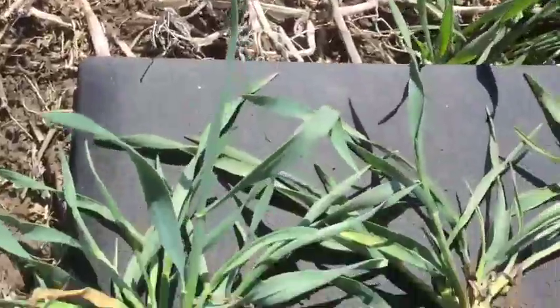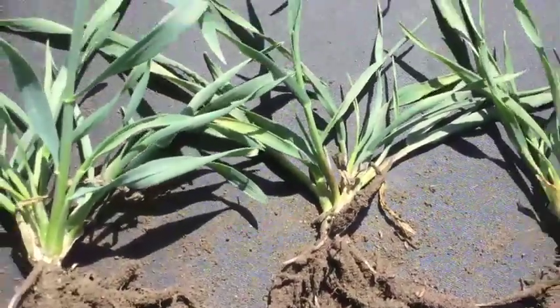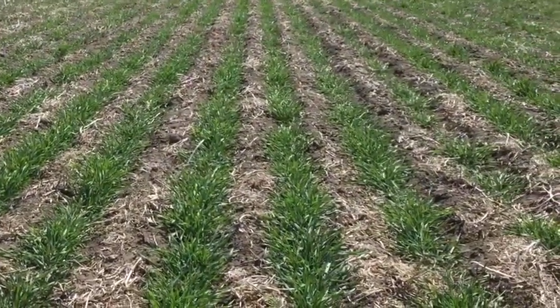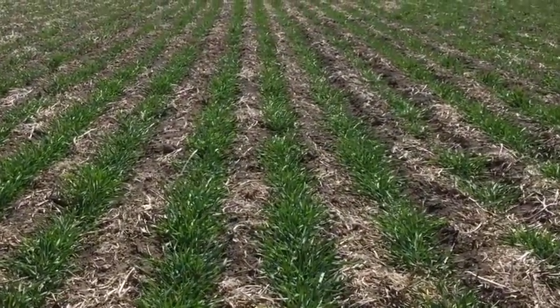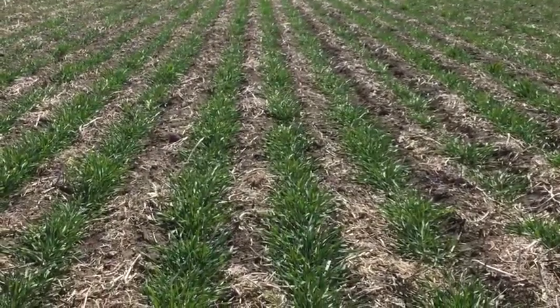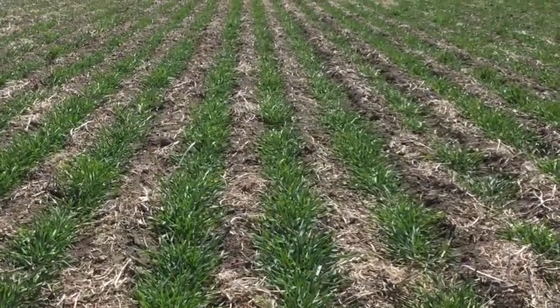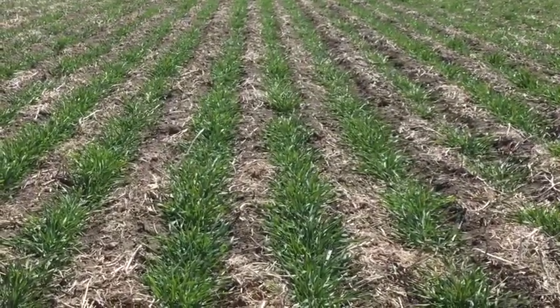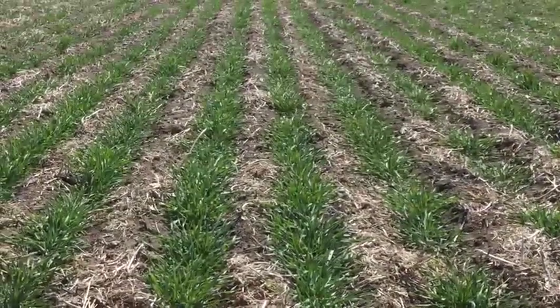Here we've got some nice big bushy plants with lots of tillers, so there is a ton of yield potential in these. I would say that seeding in this area is anywhere from 15 to 25 percent complete, and the growers who seeded this field are seeding just to the east of me right now. This field and their other couple hundred acres are fields that they haven't had to worry about, as it's looking after itself.